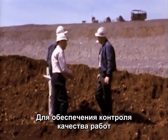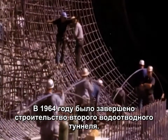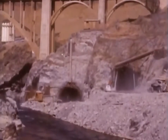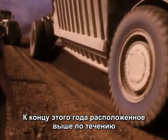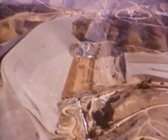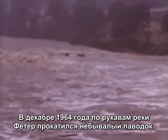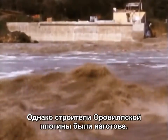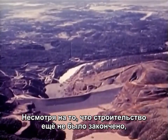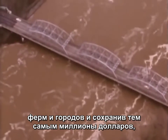Inspectors monitored the operation constantly to maintain quality control. In 1964, the second diversion tunnel was completed. By the end of the year, the construction of the upstream portion of the dam rose to 425 feet. In December of 1964, a record flood roared down the forks of the Feather River. But Oroville Dam was ready. And although only partially finished, it controlled the flood, saving downstream farms and cities millions of dollars in damage and possible loss of life.